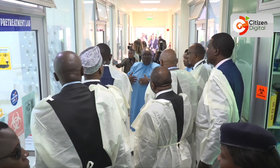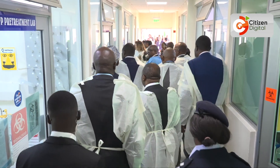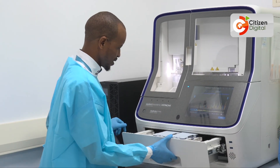Inside the Center for Virus Research at the Kenya Medical Research Institute, scientists are using new tools that are transforming how the country detects and responds to viral diseases.